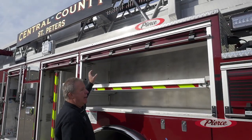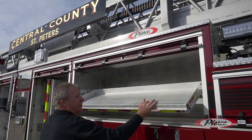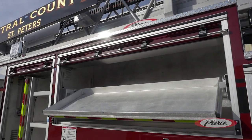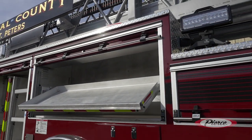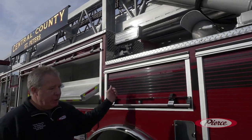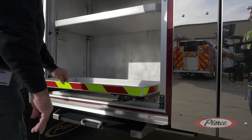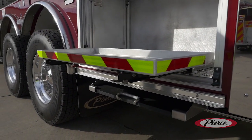We also utilized the pull-out tilt-down shelving. And in the back, we also used the 500-pound tool trays for the heavier equipment.